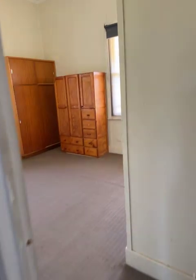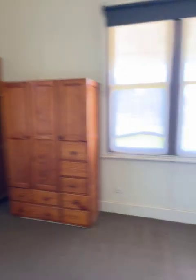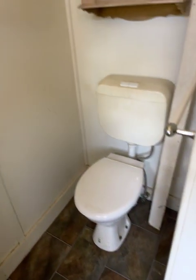Then across to bedroom three, which should actually be bedroom one because it's got an ensuite in it. So we've got a shower, basin, and toilet — so three bedrooms, two bathrooms.